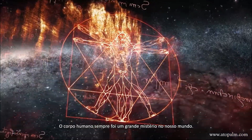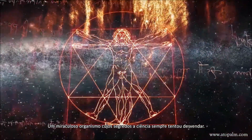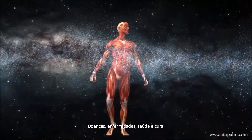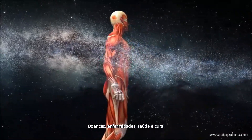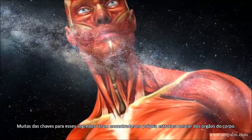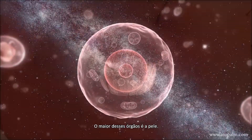One of the great mysteries in our world has always been the human body — a miraculous organism whose secrets science has always attempted to unlock. Illness and disease, health and healing. Many of the keys have been found deep in the very cellular structure of the body's organs. The largest of these organs is the skin.